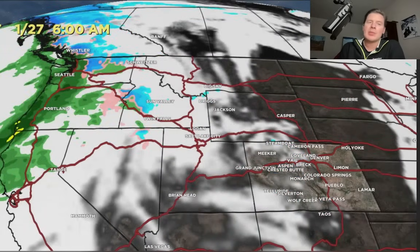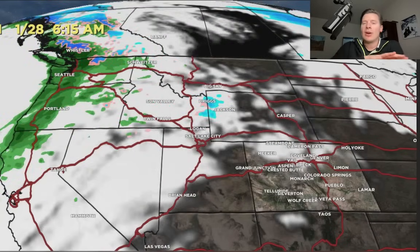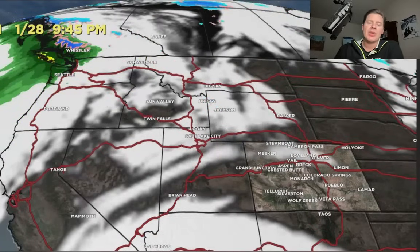This pattern from the 27th through the 31st — same thing we talked about this morning — is a brief high pressure ridge over Utah, Wyoming, Colorado, and New Mexico. So not much is going to happen during that time period. Then the door appears to swing wide open with a very strong jet stream coming in the first week of February. Wait till you see that — it's a very interesting setup.